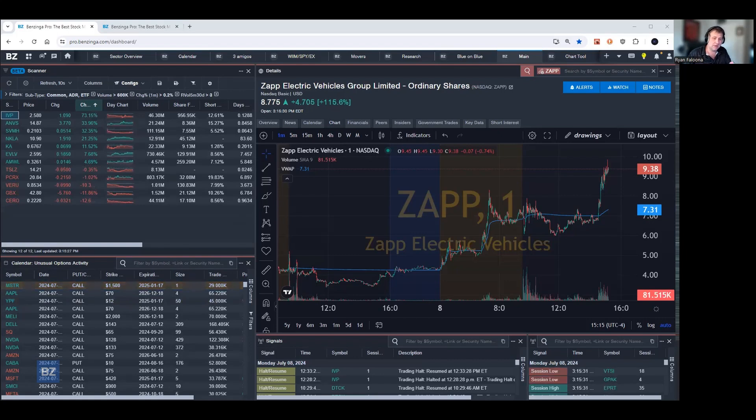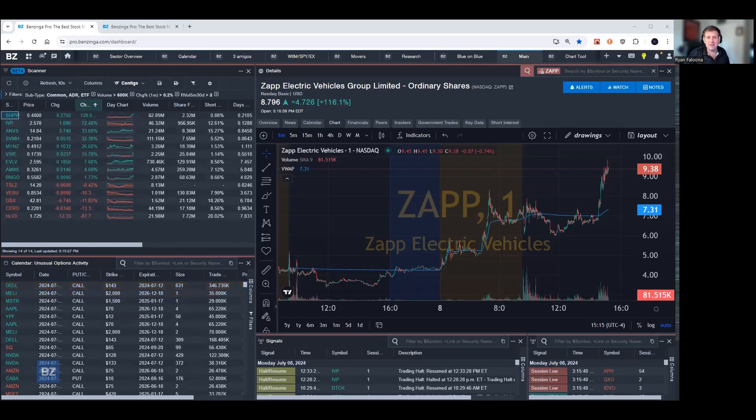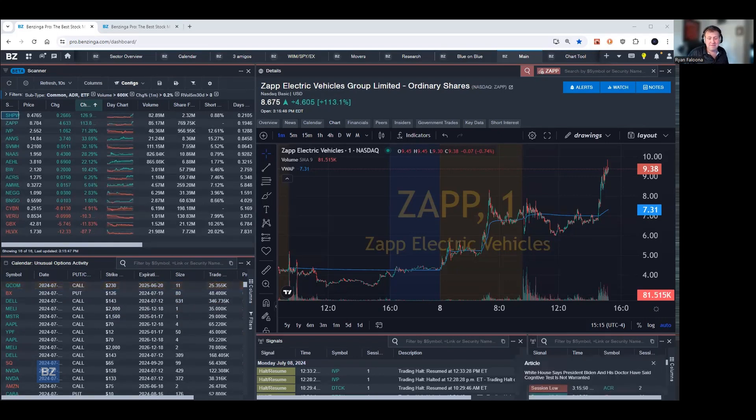It has no other parameters, but the parameters you can apply are really up to you. If there was something you wanted to do that was similar to this — maybe adding a market cap filter, a price filter, a float filter, or something of that nature — all of that can be done here in Benzinga Pro.